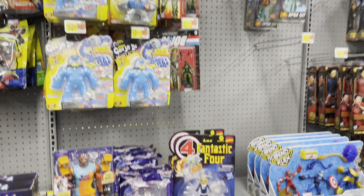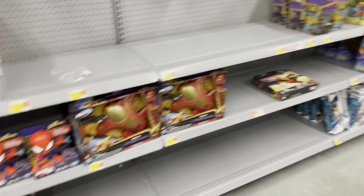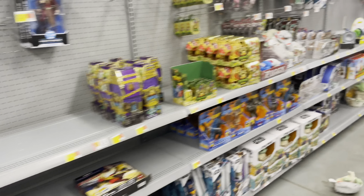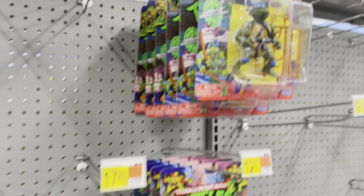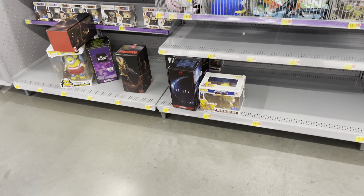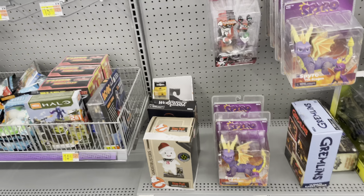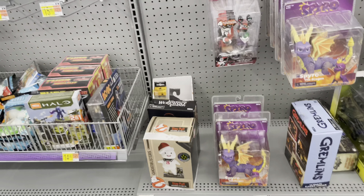Here we are at the first store — it's a Walmart. There are some Fantastic Four figures, the Eternals, some empty pegs, a little bit of Star Wars, nothing too much here. Some more empty pegs, but here's some Turtles. And here's the NECA section — not too much here. The only thing of any interest was the Spawn Clown.